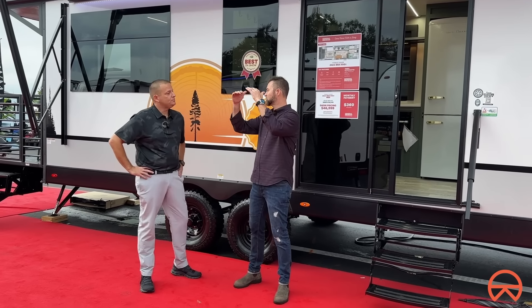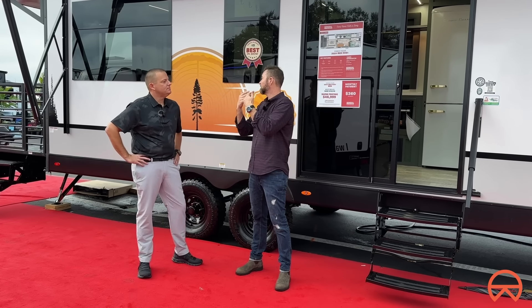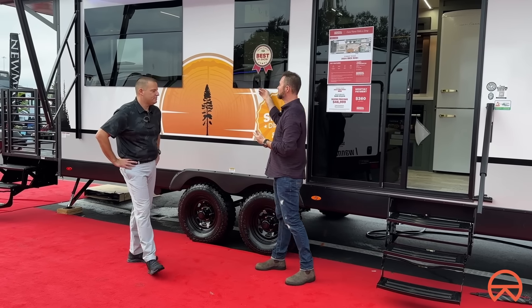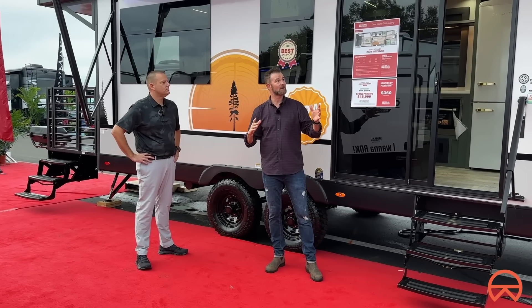From the outside it's got a more squared-off look. Brandon highlights the built-in deck — you're not folding it up like you would with a lot of other RVs. The awning comes out with LED lights, and they've gone to frameless windows, which really differentiates this from other RVs in the market.